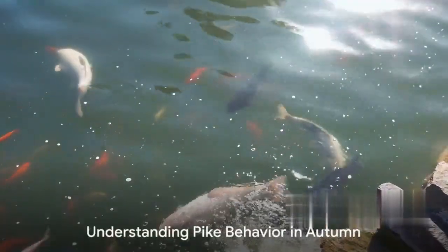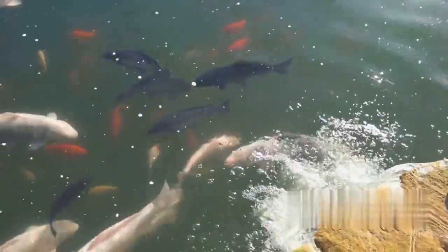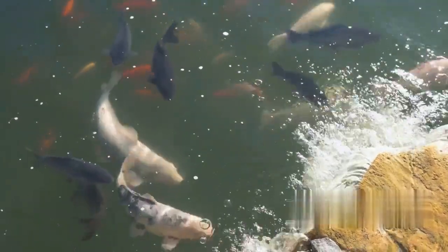Understanding these behavioral changes in pike during autumn is key to successful fishing. It informs us of when, where, and how to fish, helping us choose the right lure and find the best fishing spots. Now that we know why pikes behave the way they do in autumn, let's move on to the fishing process.